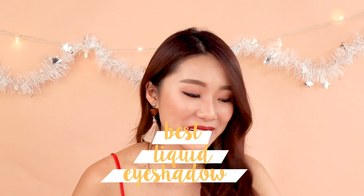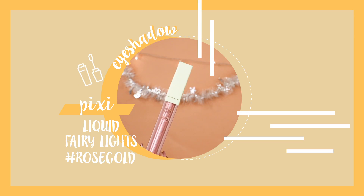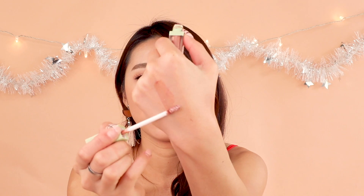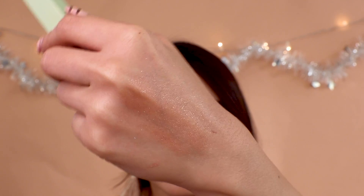Best shimmery liquid eyeshadow is the Pixi by Petra Liquid Fairy Lights. I love the name, and I don't think I've seen anything as high-shine as this before. If you want an eyeshadow look focused on glitter, this entire range would do it for you. It lasts very, very long — it almost doesn't budge at all.